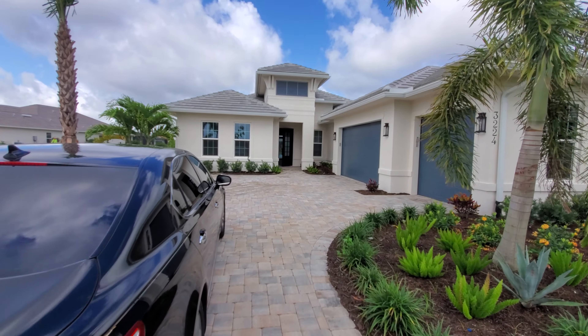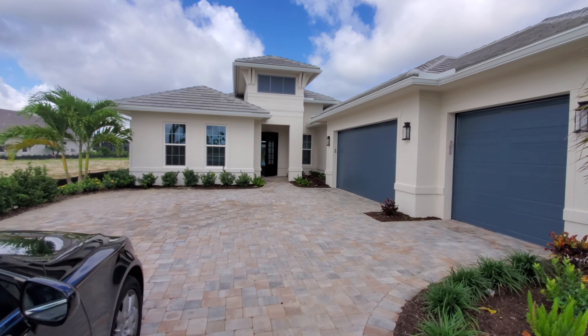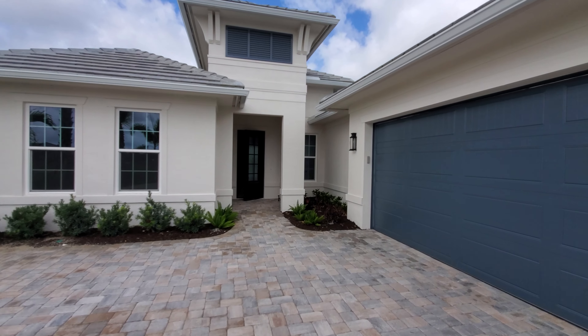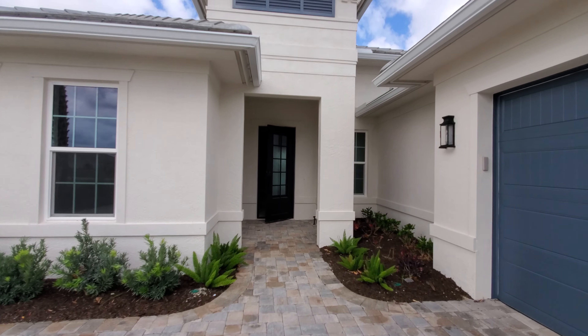It's an inventory available for sale home. Three car garage, three bedrooms plus den. Nice open great room floor plan.